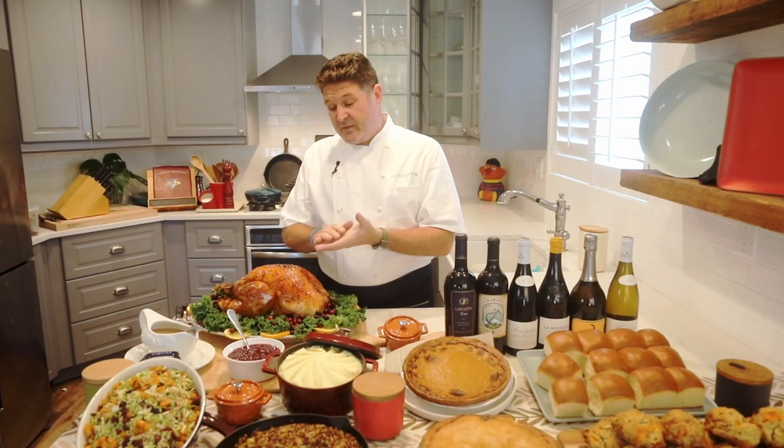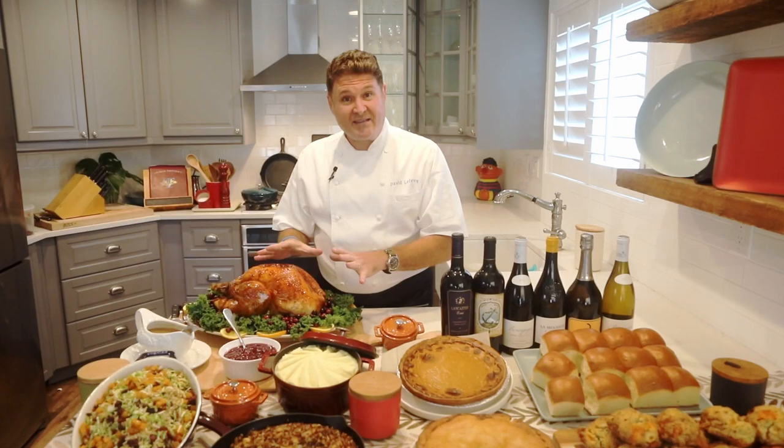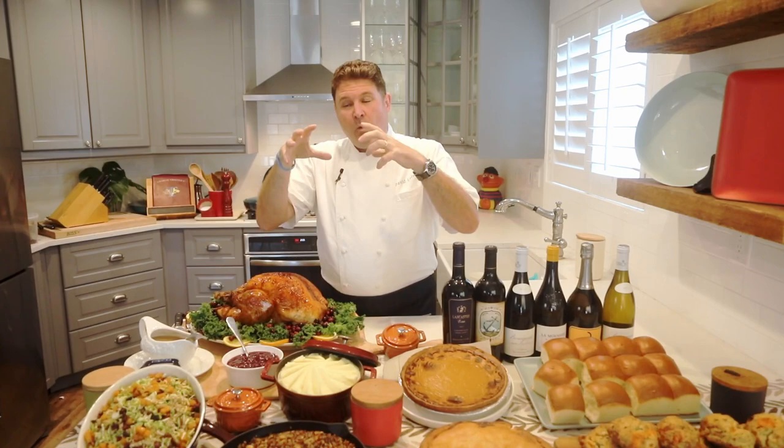If you serve that turkey straight from the oven to the table and start to slice it, all the juices are going to run out and the breast meat especially is going to taste very dry. When you let a bird rest, the meat — which expands and has juices flowing when very hot — starts to cool down, relax again, and those juices get reabsorbed into the meat. That makes the meat more moist and more tender. If you slice it hot and the juice runs out, you'll end up with drier, tougher meat.